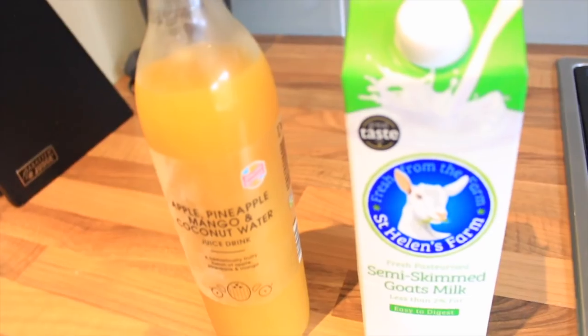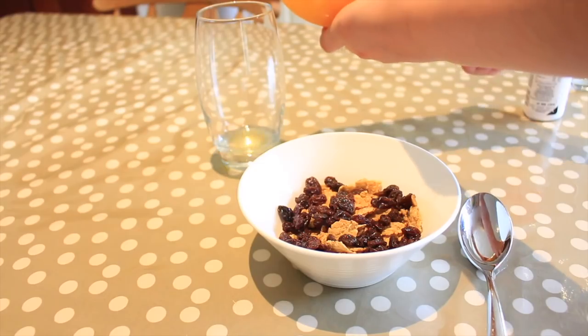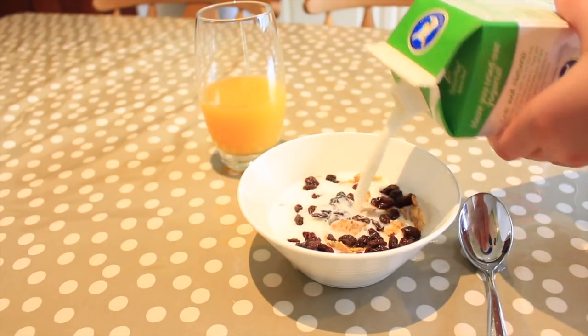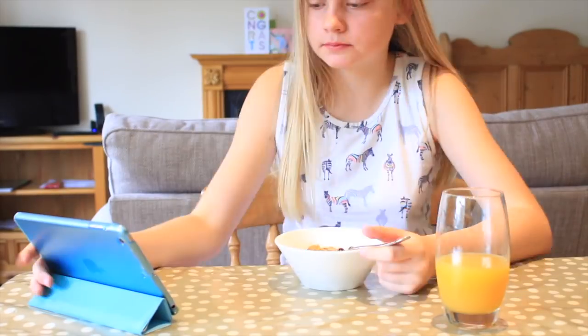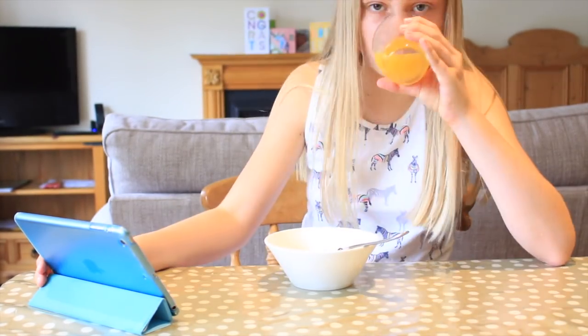I got out some juice and some goat's milk. I have goat's milk instead of cow's milk because it's a lot better for your skin and it's a lot healthier. The juice I had today was apple, pineapple, mango and coconut. I just poured in the milk and there's a time-lapse of me eating my breakfast — I'm on my mum's iPad because I couldn't be bothered to go upstairs to get mine.